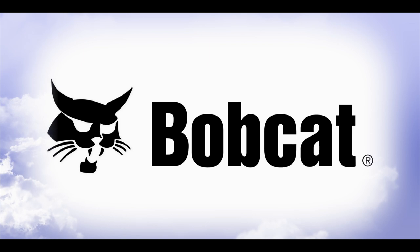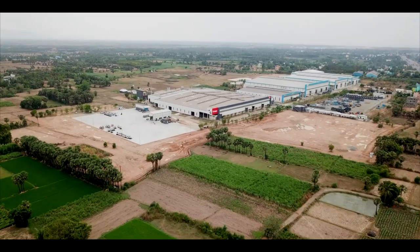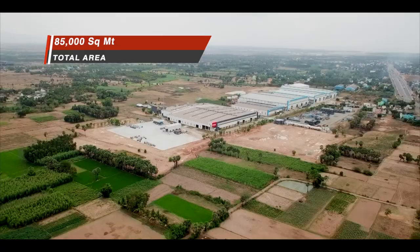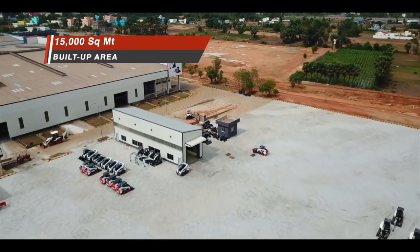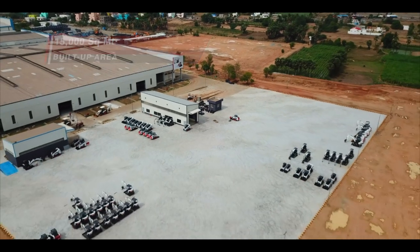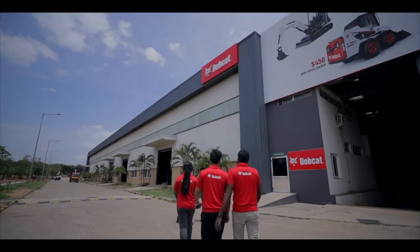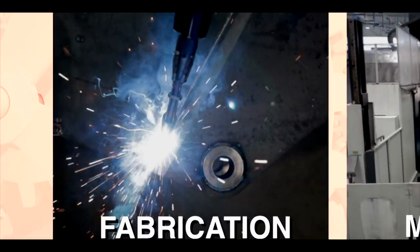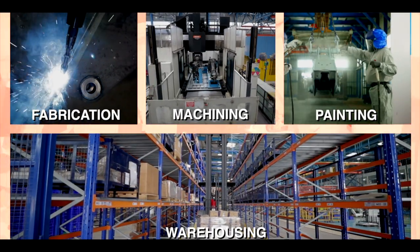Doosan Bobcat India manufacturing facility is located at Gumadipundi in the outskirts of Chennai. This facility is spread across 85,000 square meters with a build-up area of over 15,000 square meters and has a capacity to produce 8,000 machines per year. The manufacturing plant is a fully integrated unit with fabrication, machining, painting and warehousing all under one roof.